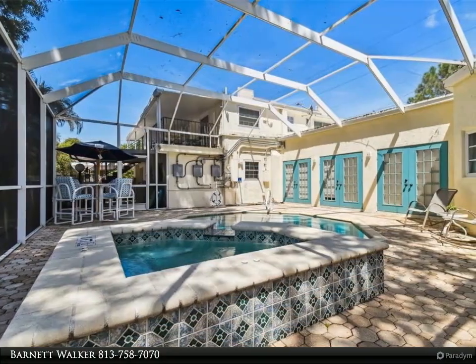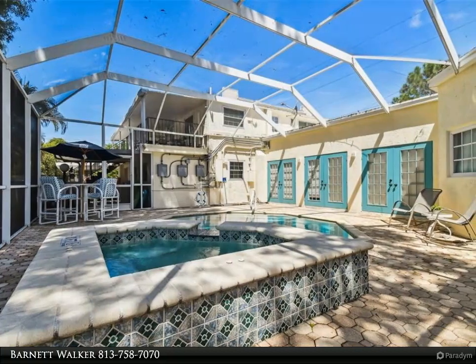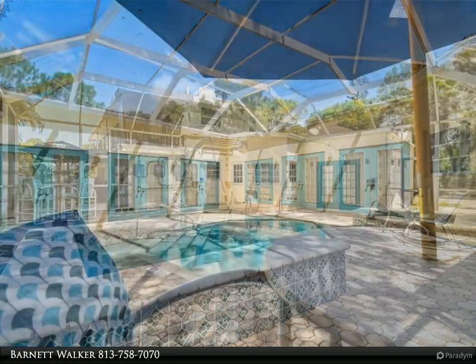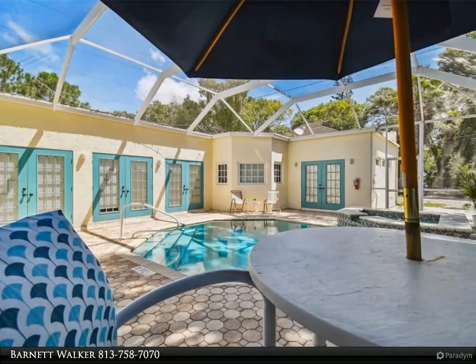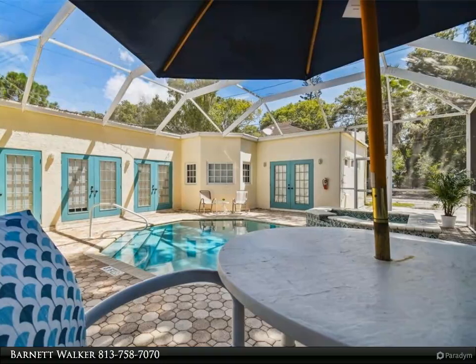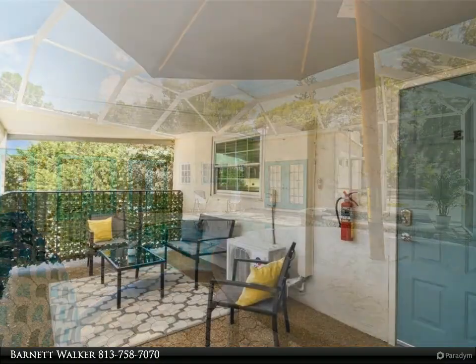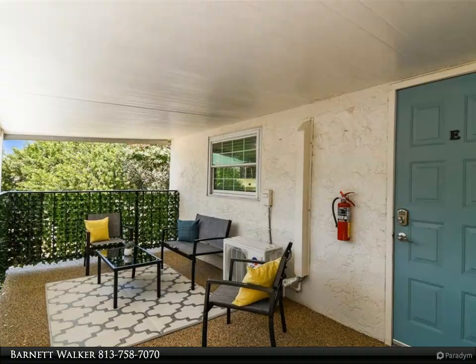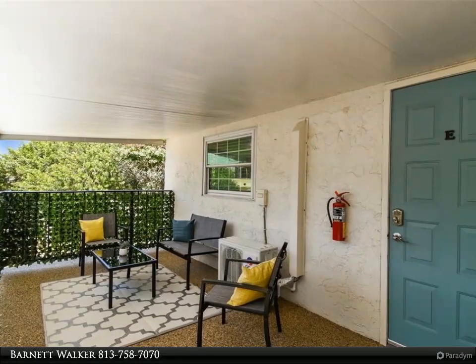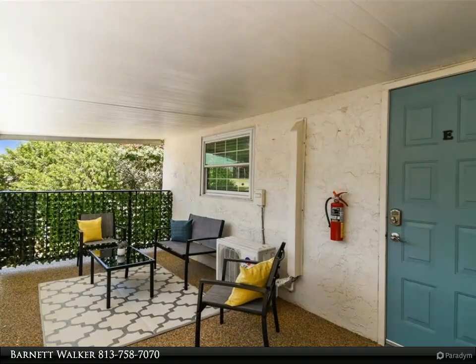This unit showcases stylish coastal design filled with fun local vintage and nautical decor. Relax in your open living room connected to a separate dining area with vintage bar cart and coffee station. The newly remodeled kitchen is bright and chic, equipped with quartz countertops, rose gold fixtures, solid wood floating shelves, and Mediterranean tile backsplash.